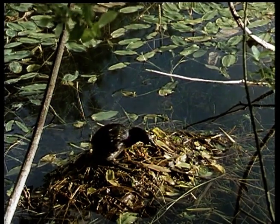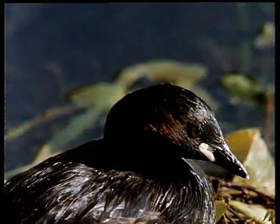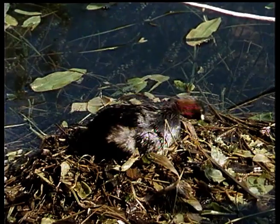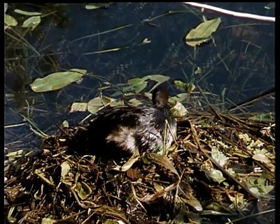Unlike the other grebes, the dabchick does not take to a marine habitat during the winter months. Only when the inland waters are free from ice do the first great crested grebes fly in from the coast.